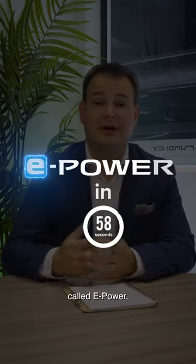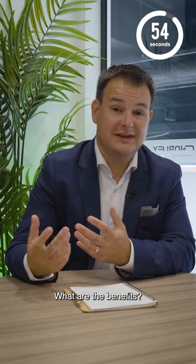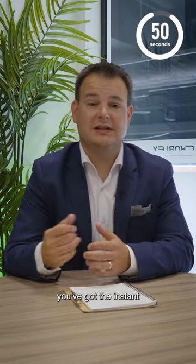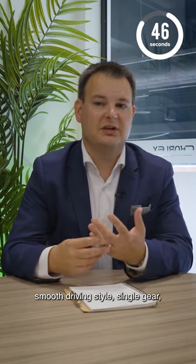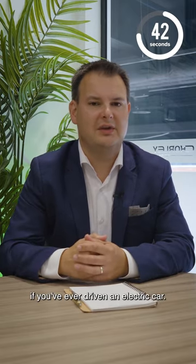Nissan's got a new technology called e-Power, which is available on the new Qashqai and the new Nissan X-Trail. What are the benefits? The benefits of this e-Power technology is that you've got the instant power, instant torque, smooth driving style, single gear, and instant acceleration that you're used to if you've ever driven an electric car.